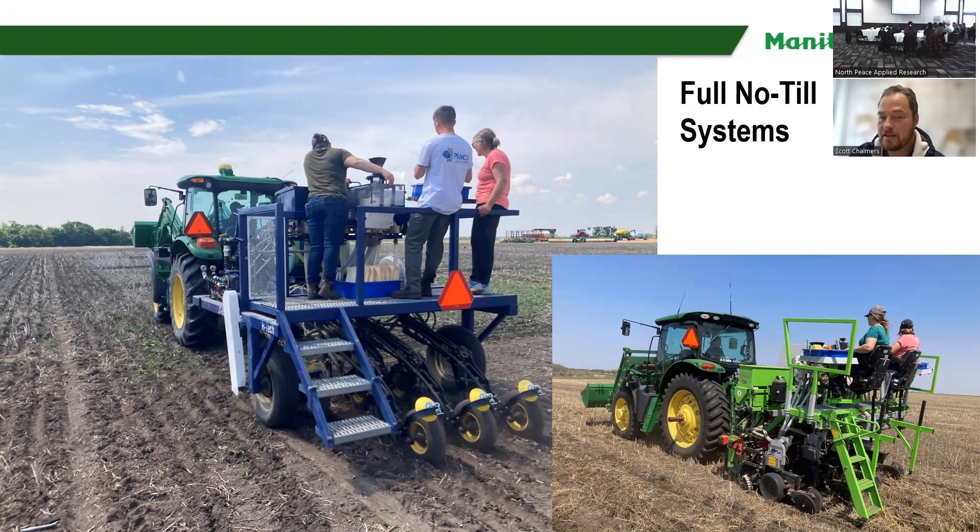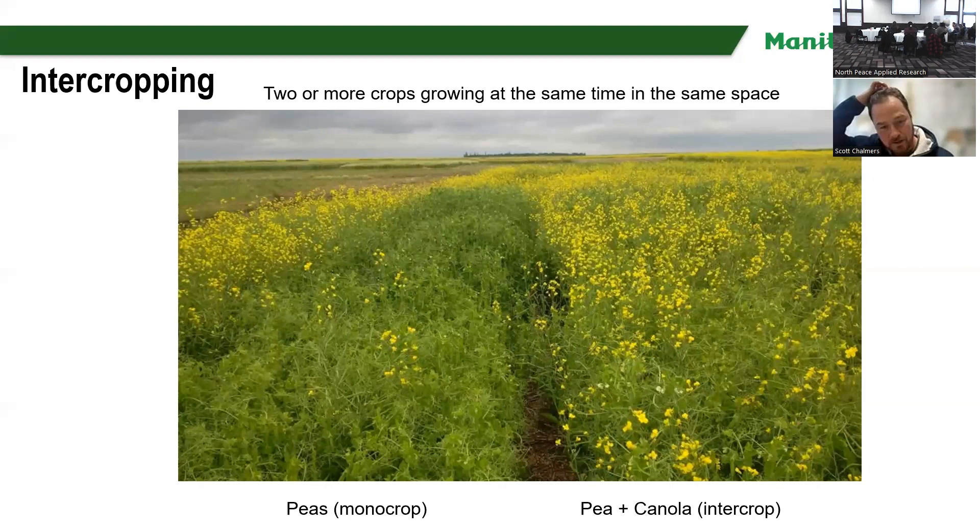We're a strictly no-till organization. It's been like that since 2007. We do our best not to use any tillage, but we basically have a seed hawk drill and a vacuum planter for doing corn and sunflowers. One of the things I really like to do at Waydo — we've been doing this since 2009 — is looking at intercrops, which is growing two or more crops at the same time, in the same place.